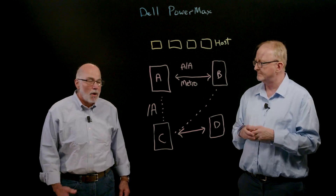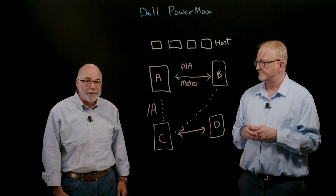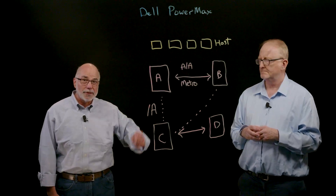As we wrap up this session, I'll just add that PowerMax is the industry leader in high-end mission-critical storage. I hope you're enjoying the Architecture Matters series. Thanks for watching.